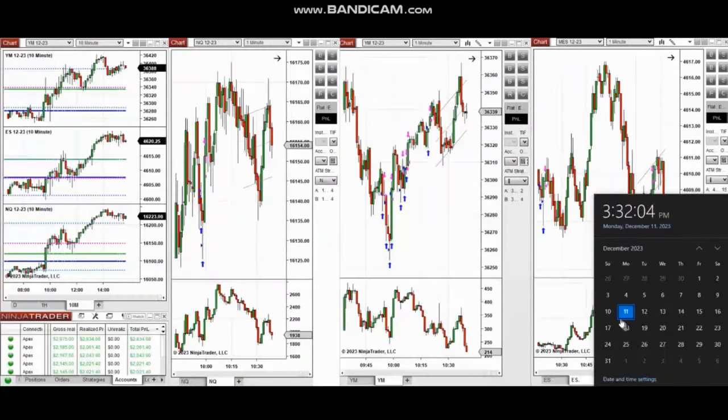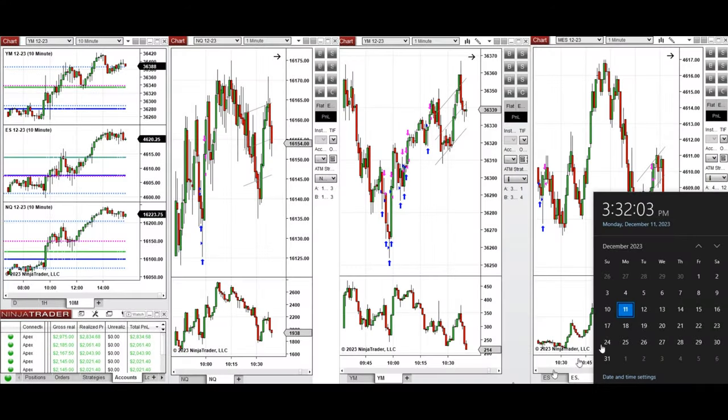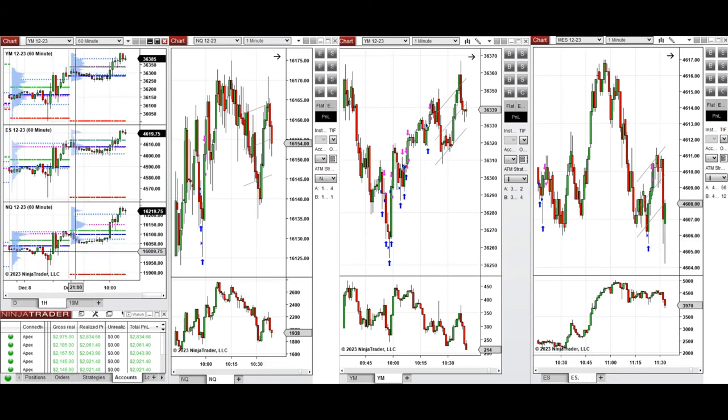The next trades are those I took during the New York market session. A video with detailed explanation was sent to students yesterday, so I'll replay it here. I'd like to share the trades I took today on Monday, 11th of December 2023. These trades were taken on Nasdaq, Dow Jones, and S&P 500 futures.